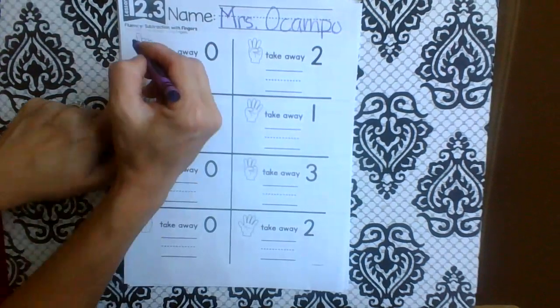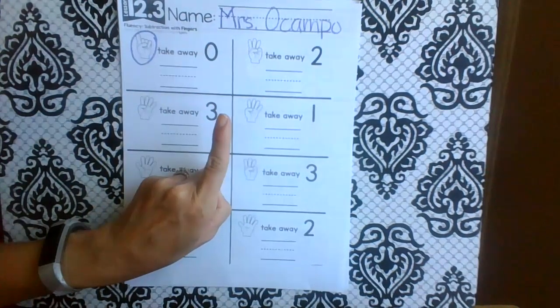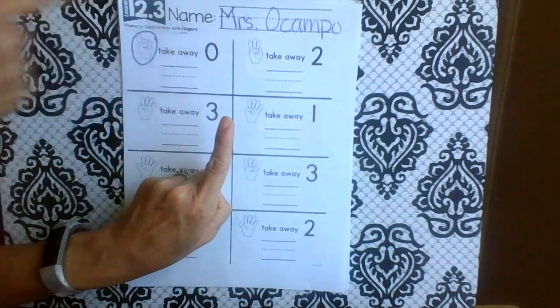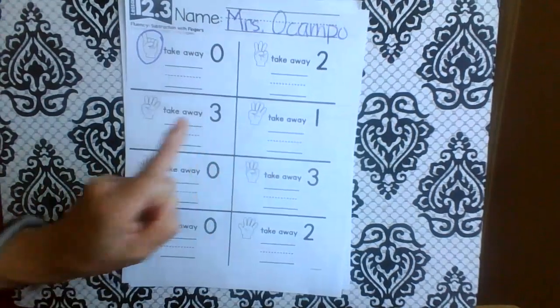How many fingers? One. So show me one finger. Take away zero. I already did — it means nothing. So how many fingers are left? One.